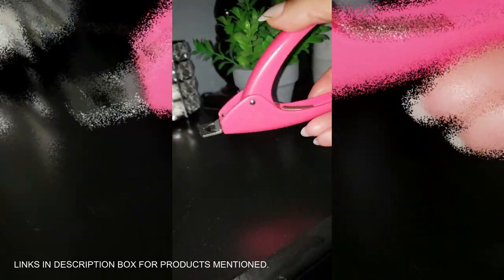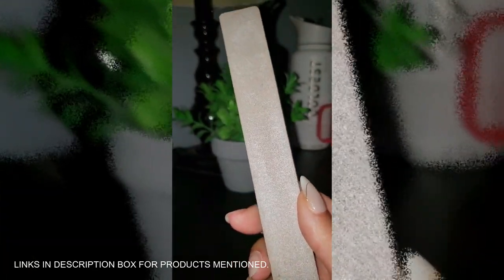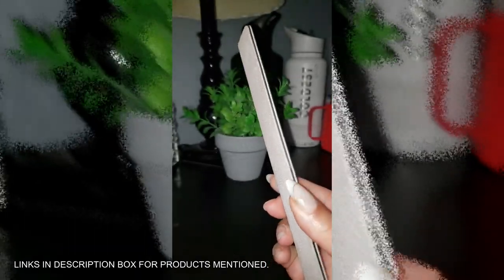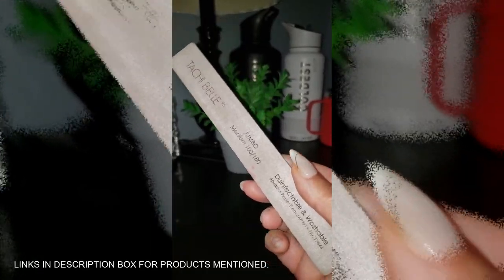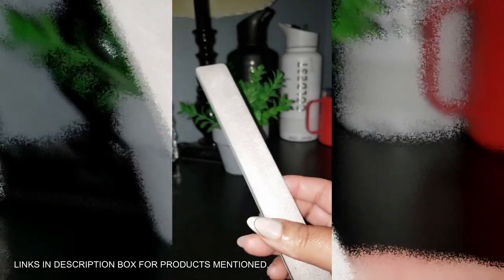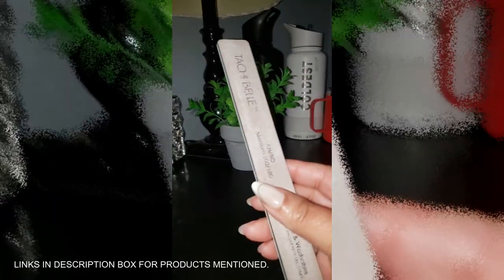Let me tell you about these Tachabel Jumbo Nail Files — they're the real MVPs in the nail game. Made in Japan, the quality is unmatched. You get 100-grit on one side and 180 on the other, perfect for both natural and acrylic nails. That cushioned core makes filing so smooth and precise. Plus they're washable and sanitizable so they last — three in a pack, you're set for a long while.